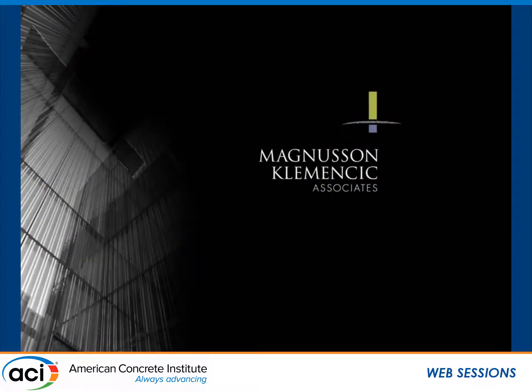I'd like to bring up Devin Daniel from Magnuson-Klemencic Associates in Seattle. He's a design engineer and he's going to talk about the first performance-based seismic design tower in Oakland, California.